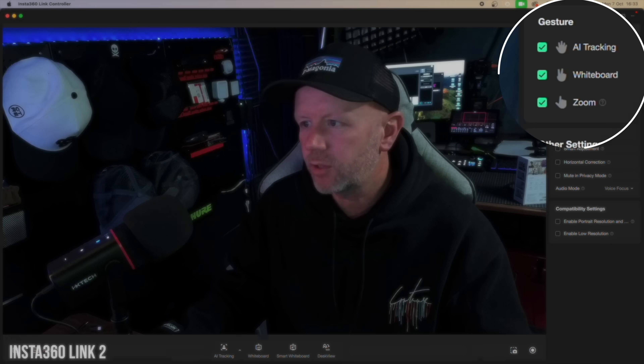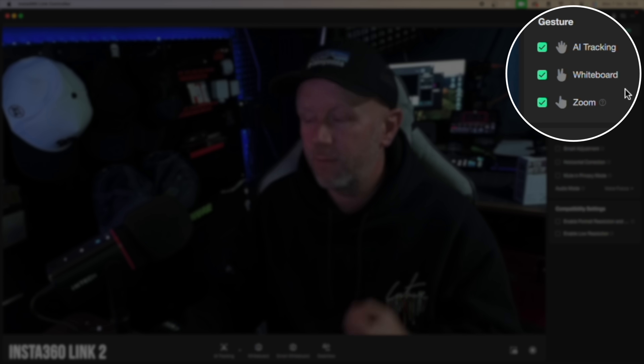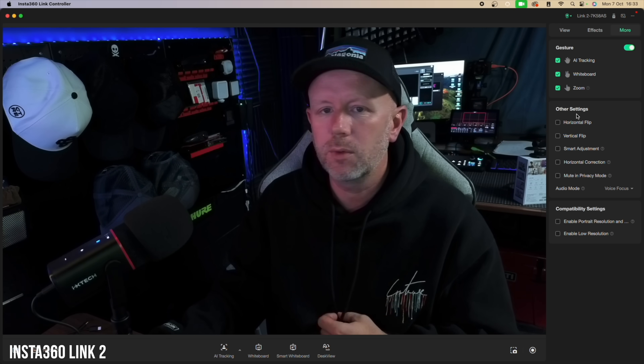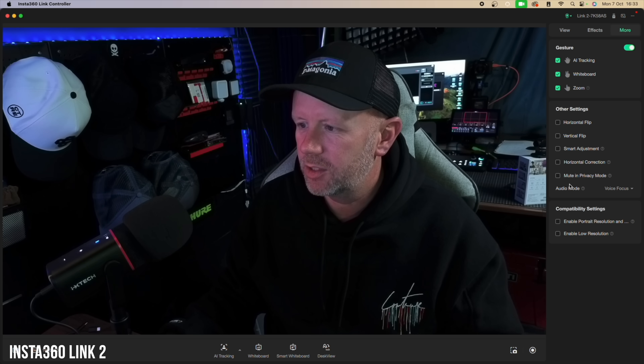Under the 'More' section you control AI tracking gestures: the palm sign enables tracking, the V sign enables whiteboard mode, and the L sign enables zoom up and down. You can control all of that through gesture alone.